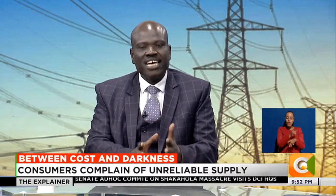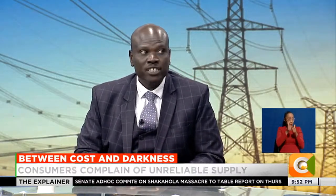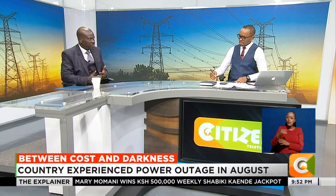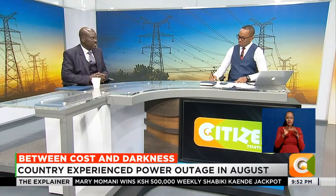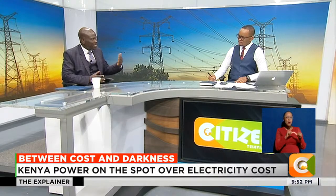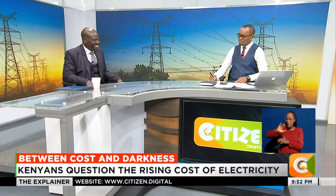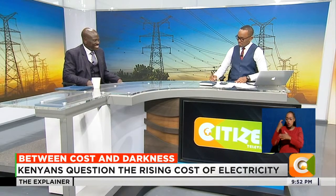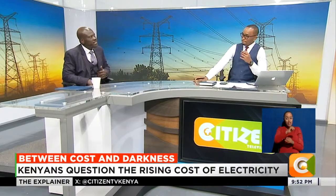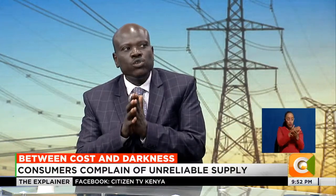There is a component that goes to generation. And there are also taxes and levies - about 16%. The bulk of what you pay goes to generation. When you look at generation, the different sources of power have different pricing, and this is really what the public should know.